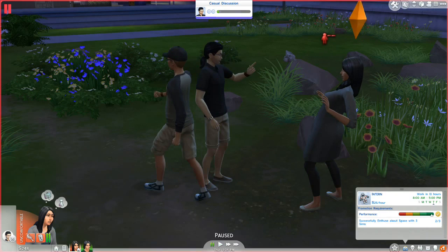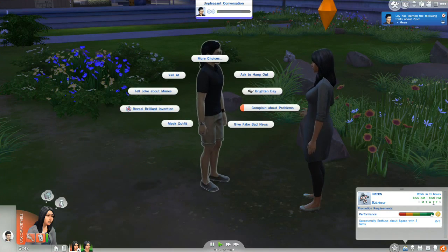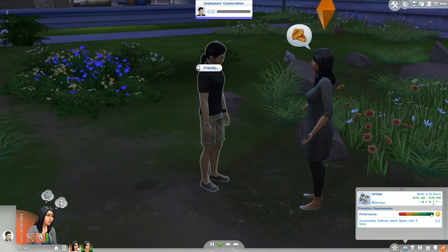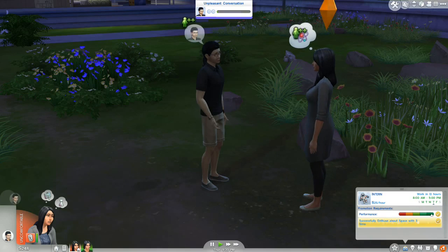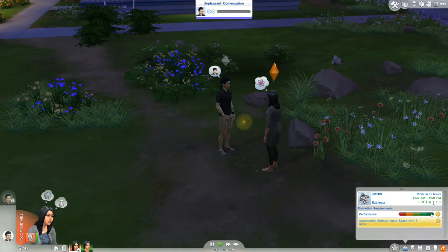Is he criticizing family? He's yelling at her! Why are you yelling at her? Because he's mean. Well, I guess you can be mean, but rude! We're just gonna enthuse about space with you and get you out of here. He's into it! We did it. Maybe Lily will get promoted in the morning. We'll let her wrap up that conversation at her own pace.